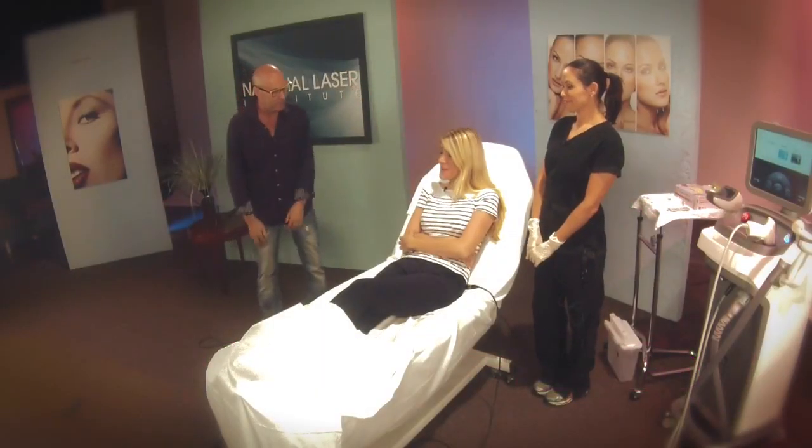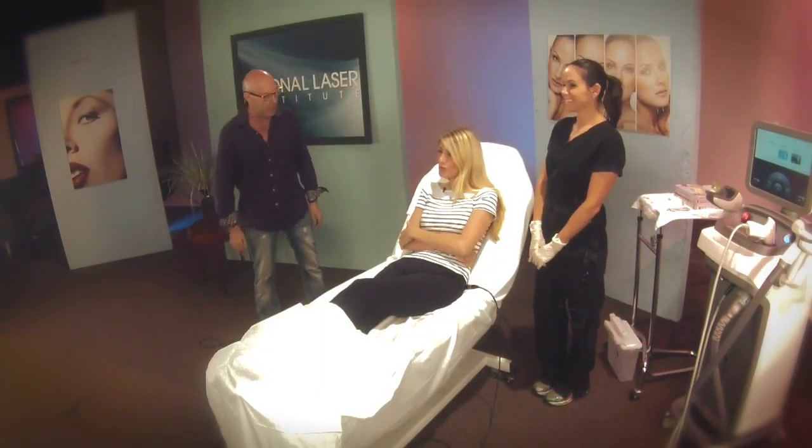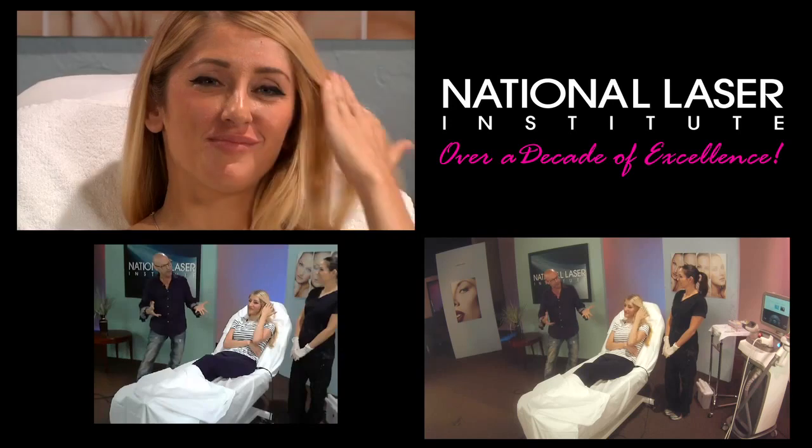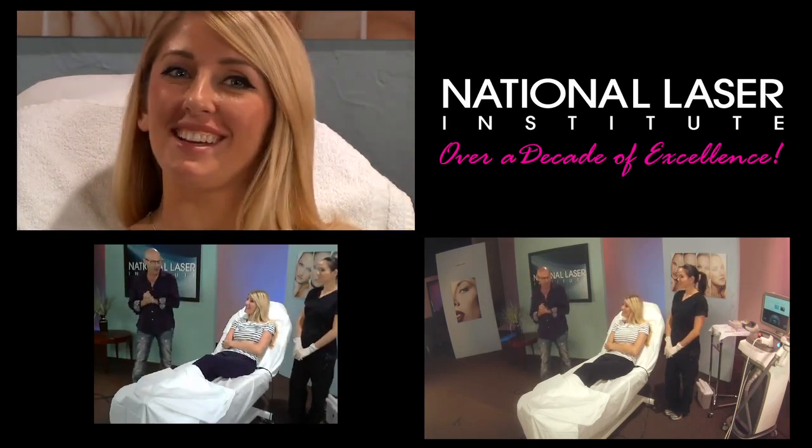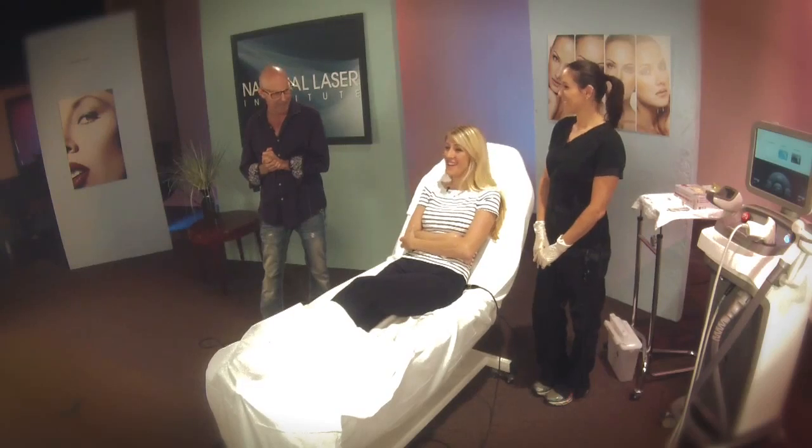What have you signed up for today? What are you getting done? My lip pop. A lip pop. And what does a lip pop mean, Jess? It's making my lips a little bigger. Just the top. And why would you want a lip pop? Is it a sexier look? Yeah, a little pouty look. And every girl wants a little pouty look, right? Right on.